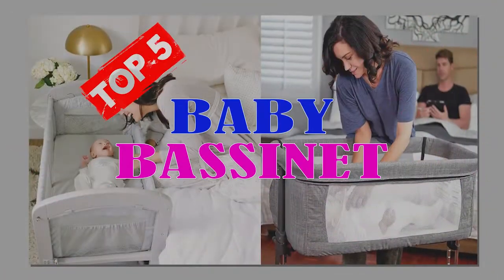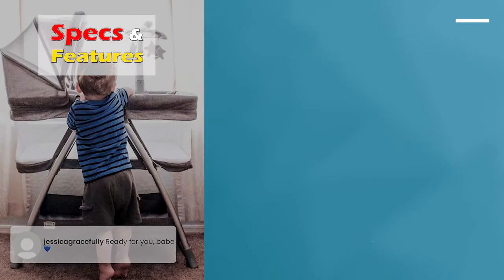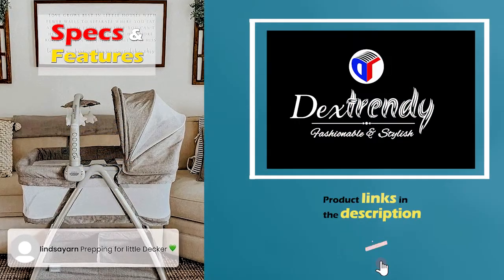In this video, we have given our top 5 versatile trendy bassinet list, which will give you a clue of different ranges and different options of the bassinet in the market. So let's get right into the video.